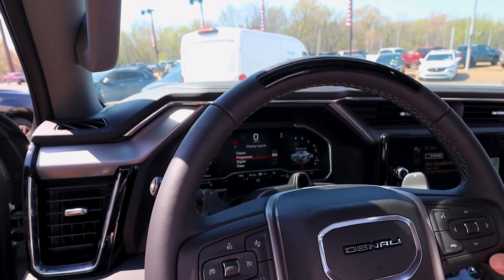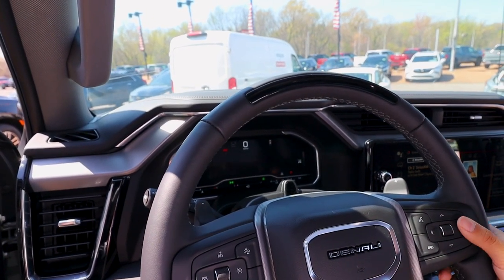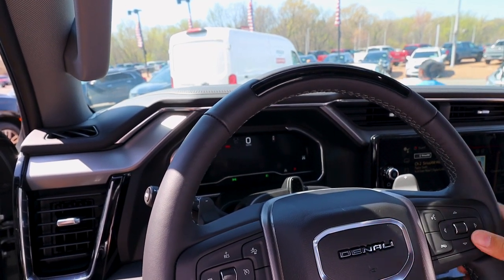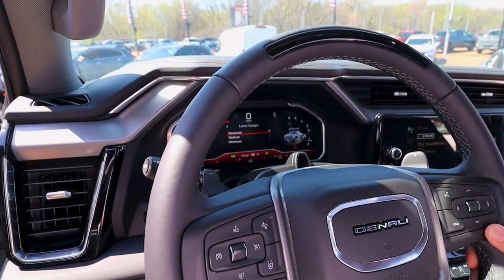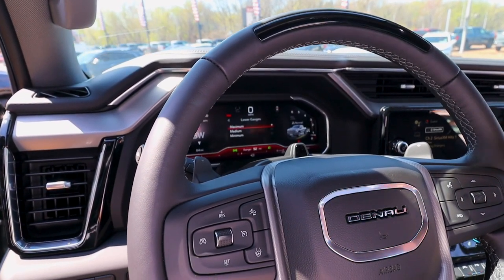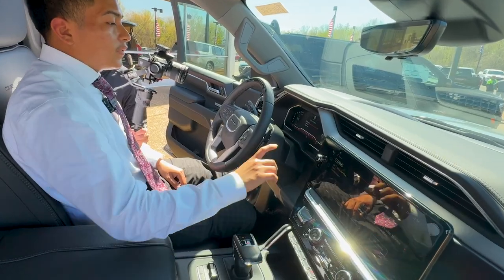This vehicle comes with a display layout and you can choose from classic, progressive, digital, or plain. My favorite is the progressive. You can also look at your lower gauges — I like to set mine at maximum so you can see your battery voltage, oil pressure, how much fuel you have, and your temperature.